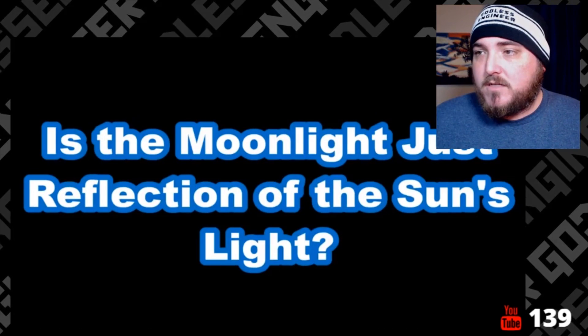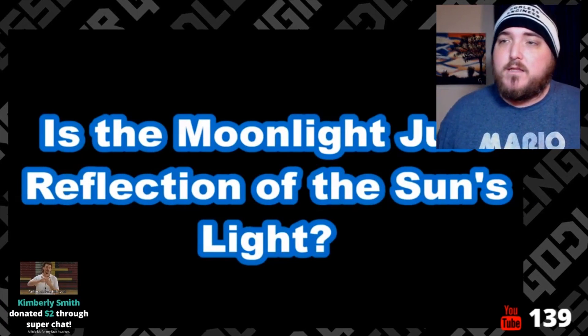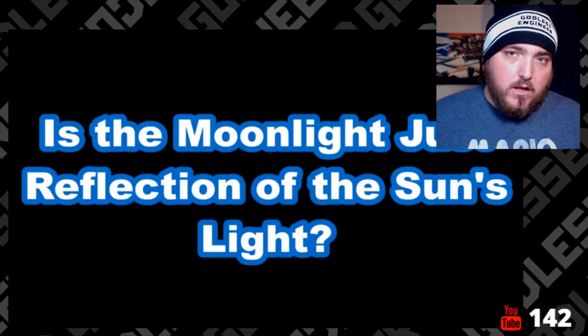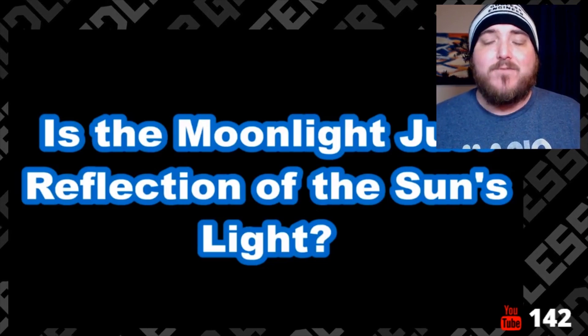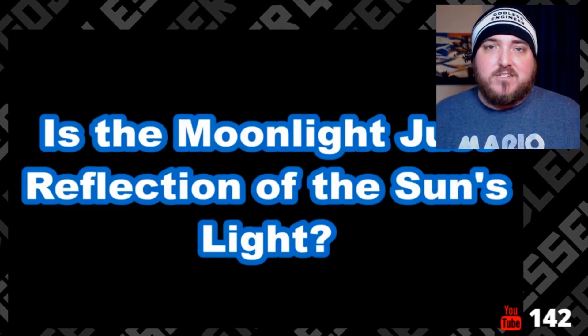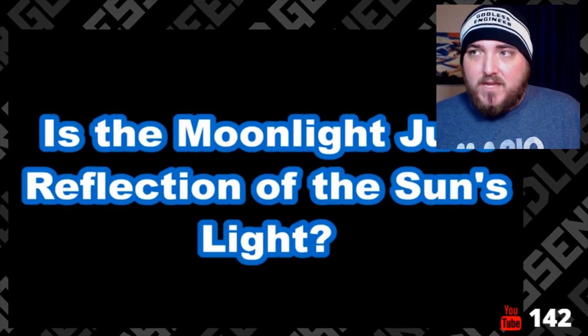Tonight we are discussing moonlight, basically. The first topic is: is moonlight just a reflection of the sun's light? The answer to that is yes. Before we even start, the sun's light is reflected off of the moon and shown on the earth. That tends to reduce the light down to about 10-15%, so the intensity is not that much, and there's not much heat actually transferred to the earth in any significant way. If I'm wrong about that, let me know — I always want to be corrected.